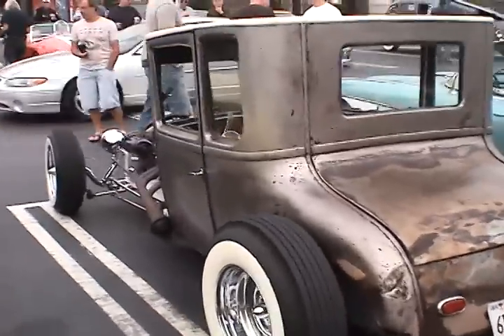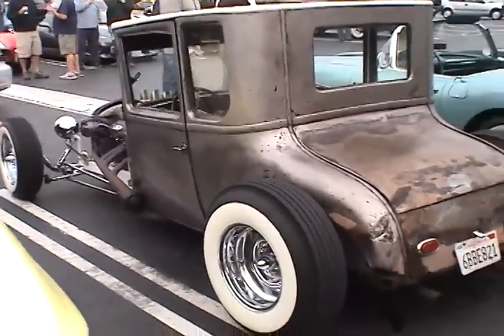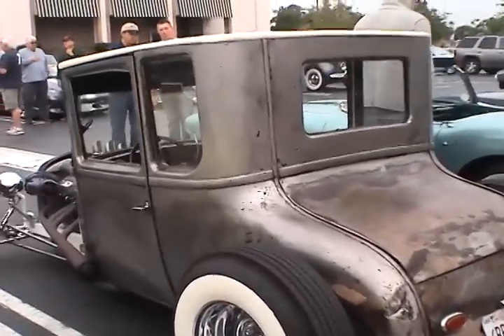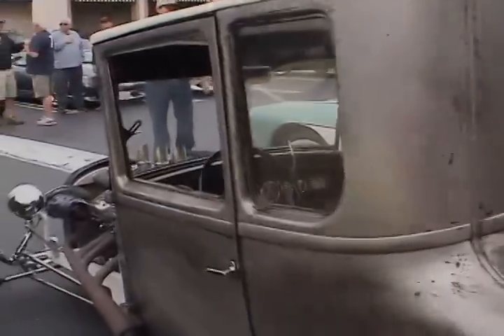It was flat black and had some angled flames on it. This car has made it back and forth from Austin to LA four times, and I just recently took a trip to Las Vegas.